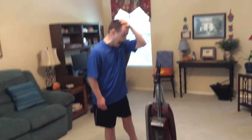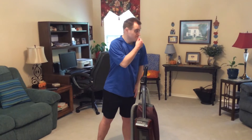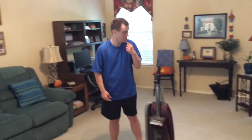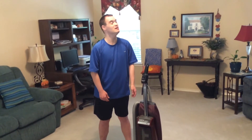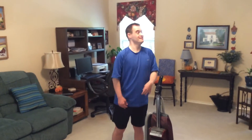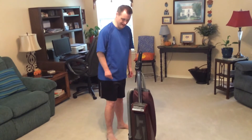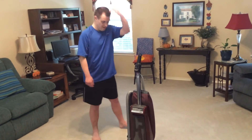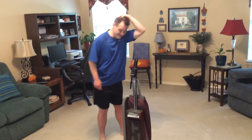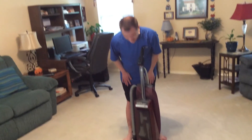My older sister has a vacuum by Panasonic — that's a good vacuum. She has one that has onboard attachments. It is a very convenient vacuum.